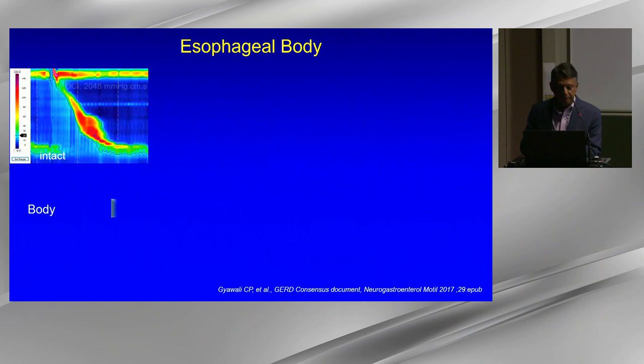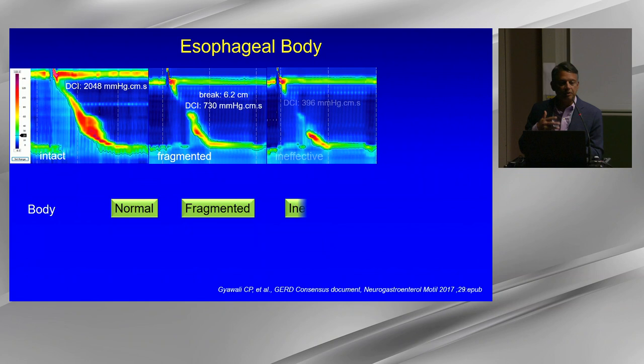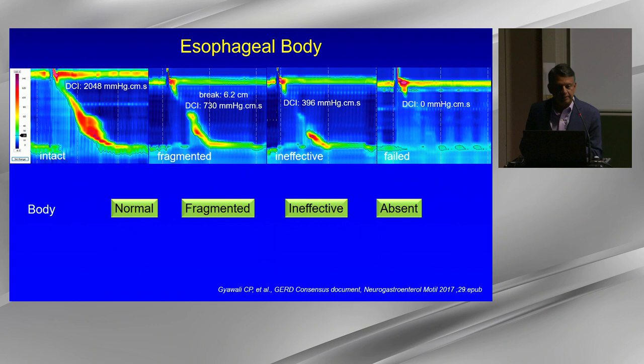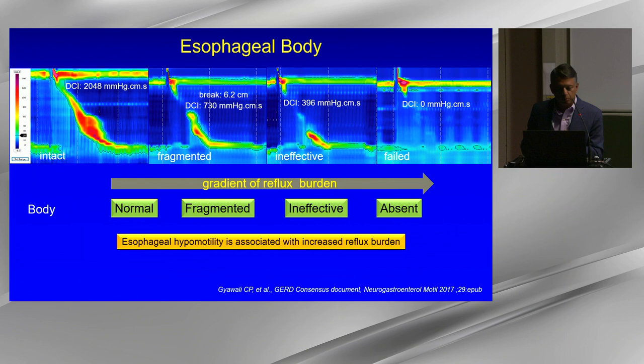Moving to the esophageal body: Chicago classification metrics quantify esophageal vigor and contraction pattern. Fragmented contraction — now classified as ineffective — involves a break larger than 5 cm with intact contraction. DCI less than 450 but above 100 is ineffective; absent swallows have DCI less than 100. The gradient of reflux burden increases through these different patterns of abnormal motility, and hypomotility is associated with increased reflux burden.